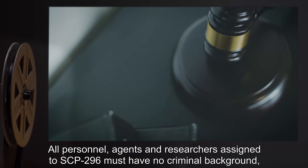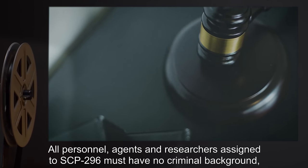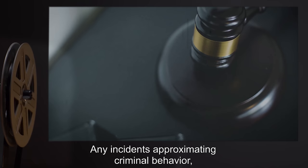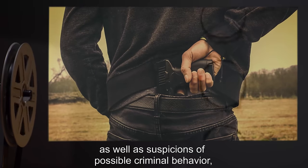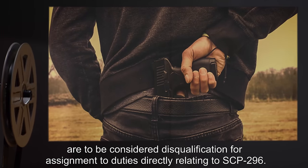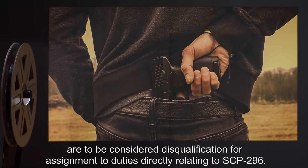All personnel, agents, and researchers assigned to SCP-296 must have no criminal background prior to and during SCP service. Any incidents approximating criminal behavior, as well as suspicions of possible criminal behavior, are to be considered disqualification for assignment to duties directly relating to SCP-296.